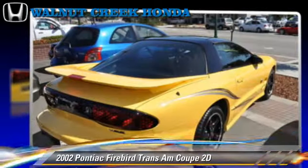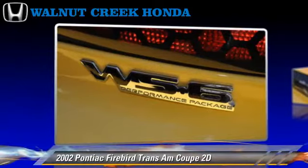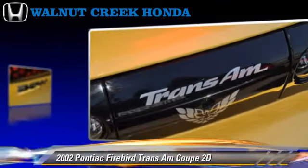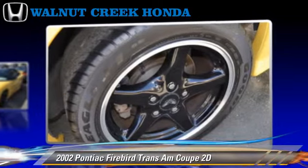Powered by a 5.7 liter V8 engine with an automatic transmission, this rear wheel drive coupe with fewer than 25,000 miles on the odometer gets up to 26 miles per gallon.